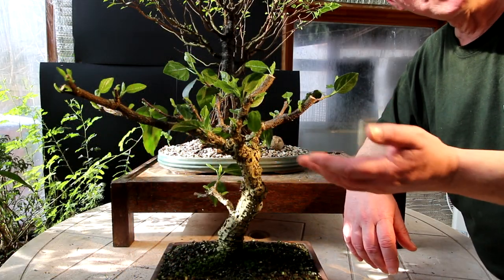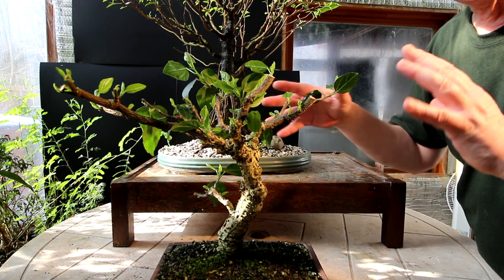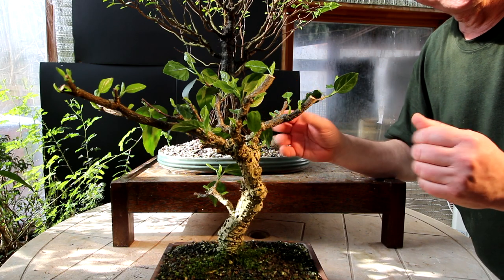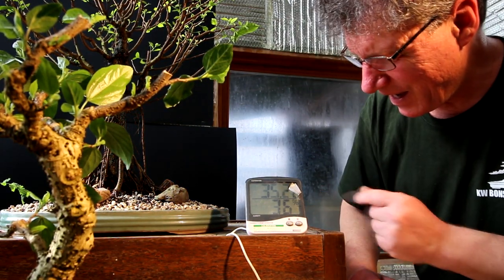My hibiscus bonsai has also done really well after pruning it back hard — it's sprouted all kinds of new branches so now I can go in and select the branches I want to keep, and the ones not growing in a good direction I'll rub them off or prune them off. This is the third sunny day in a row for the plant room — the temperature today is 35 degrees Celsius and we have 36% humidity, so it's quite warm in here.